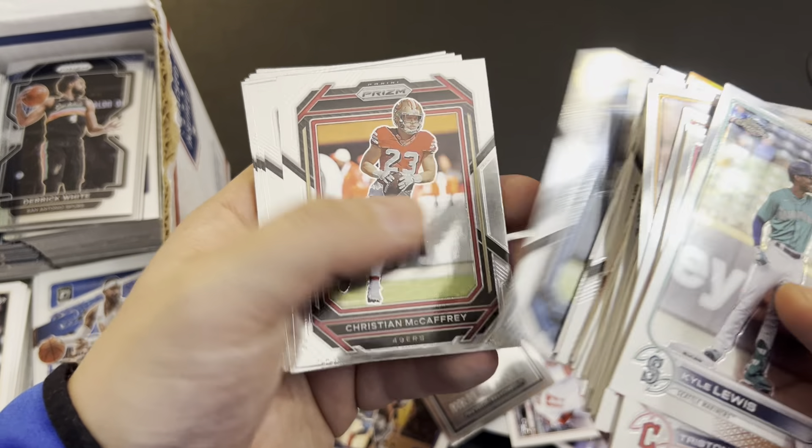Barkley. Not even halfway done. Pizza timer will go off in five minutes, so I'll have to break away. Trout, Trout. Rookie. Hope I don't find a Paul Goldschmidt or Aaron Judge in here — it would feel bad if he didn't get his credit. But I'm going to guess that he did.